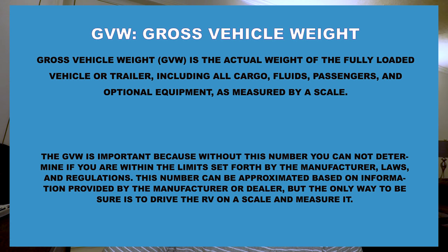The GVW is important because without this number you cannot determine if you're within the limits set forth by the manufacturer's laws and regulations. This number can be approximately based on information from the manufacturer or dealer, but the only way to be sure is to drive your RV on a scale and measure it. You can in fact be pulled over — it may be towable, but you're probably tearing up your vehicle, and there's no immediate reaction when you're towing too much.